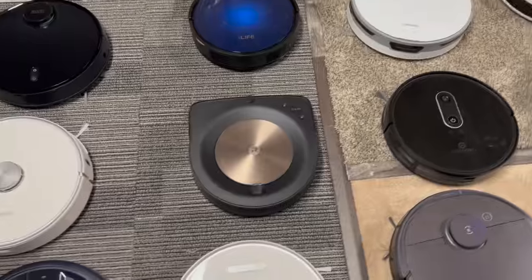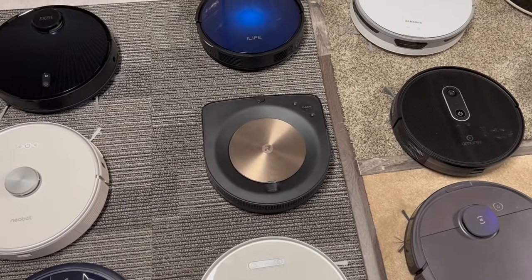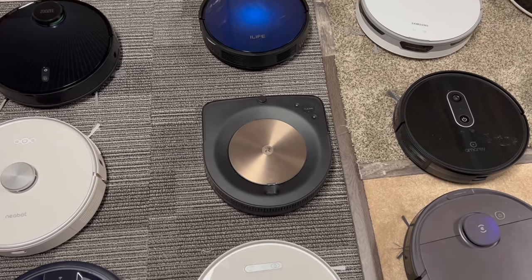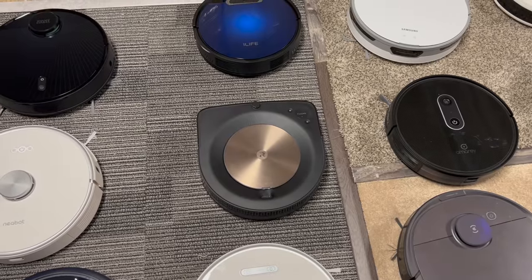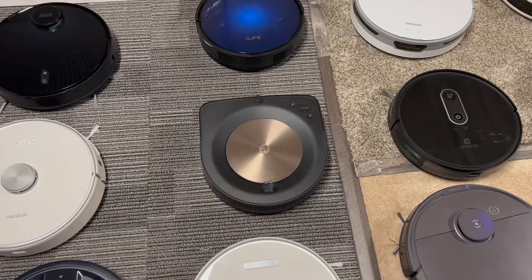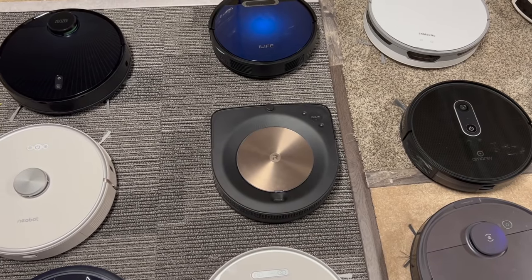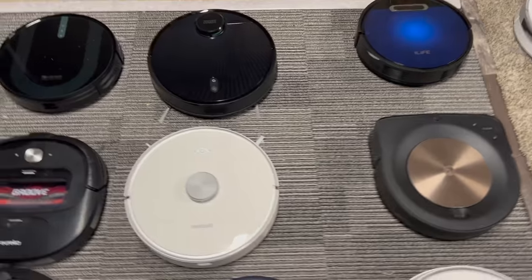iRobot S9 Plus — out of all of these robot vacuums I think this guy definitely cleans the best. Now the battery life is terrible, there's no mop or anything like that, but the self-empty bin is fantastic and it's always worked great. This and the S7 Plus by Roborock are my favorite two robot vacuums. If this one had a bigger battery I'd probably pick it as the best overall, but because of the terrible battery I have to give it to the S7 Plus.